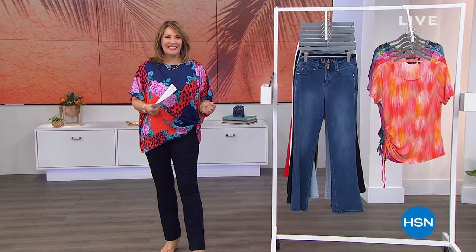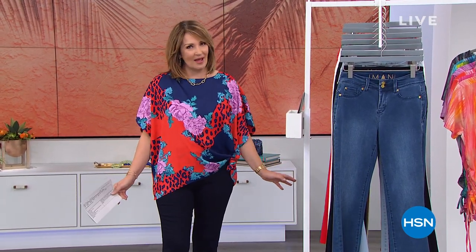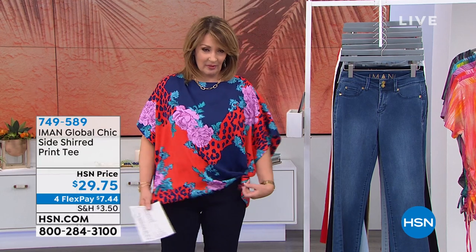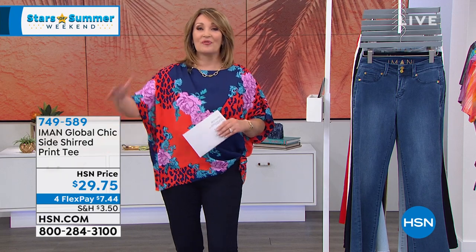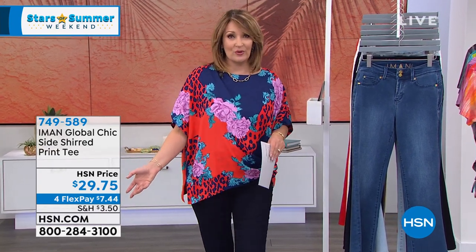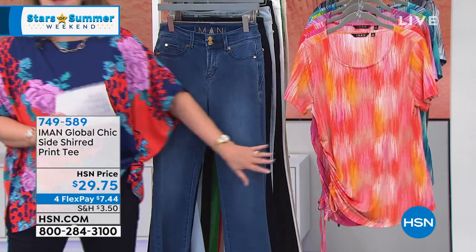It's our Stars of Summer event all weekend long on HSN — Iman is at the top of the list when it comes to fabulous fashions. If you're still ordering the Today's Special, thank you so much — it's still available. Don't hang up, we still have people on hold. If you can use Express Ordering, head to hsn.com. We will get you the beautiful Today's Special or anything else from this gorgeous global chic collection.